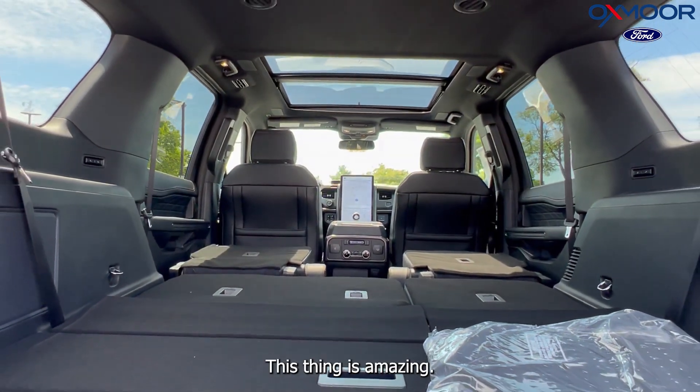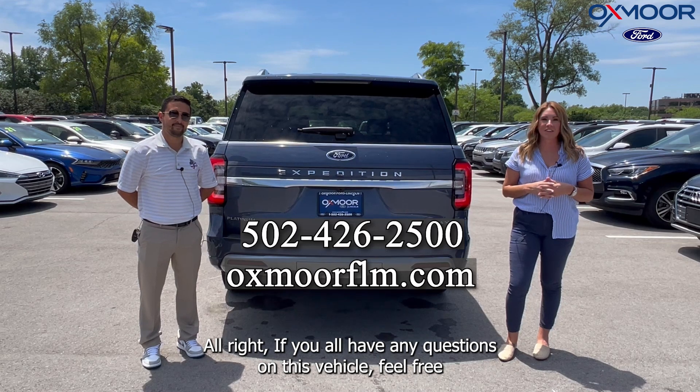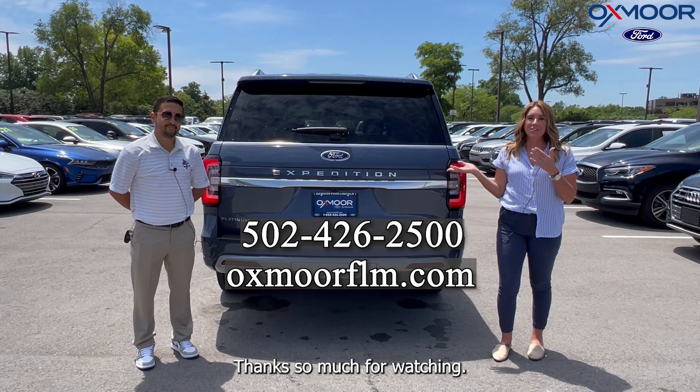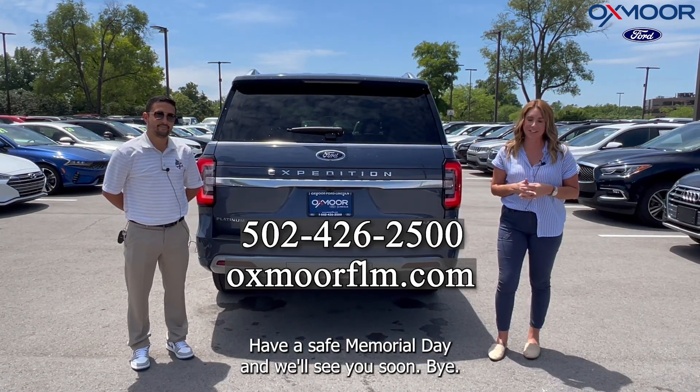If you have any questions on this vehicle, feel free to let us know — all of our contact info is listed right here. Thanks so much for watching, have a safe Memorial Day, and we'll see you soon. Bye!